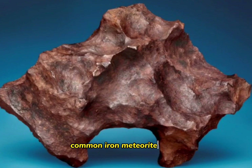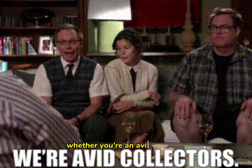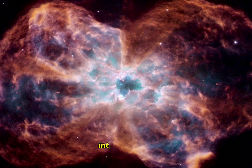Common iron meteorite prices are generally in the range of 50 US cents to 5 US dollars per gram. Whether you're an avid collector, a science enthusiast, or simply someone who appreciates the wonders of the universe, acquiring an iron meteorite allows you to connect with the cosmos in an intimate and tangible way.